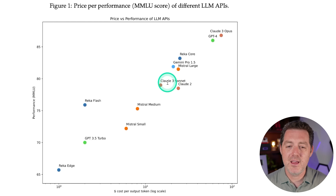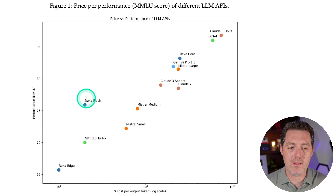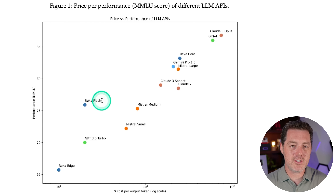Then we have Claude 3 Sonnet, which is incredibly impressive — a smaller model that performs really well and is quite a bit less expensive than RECA Core, Gemini Pro 1.5, and Mistral Large. RECA Flash is the most impressive outlier: it performs so well yet sits on the lower end of the cost axis — it's very cheap. Look at it compared to GPT-3.5 Turbo — why would you ever use GPT-3.5 Turbo when you have RECA Flash? But all the charts and benchmarks don't mean anything; I want to test it myself.